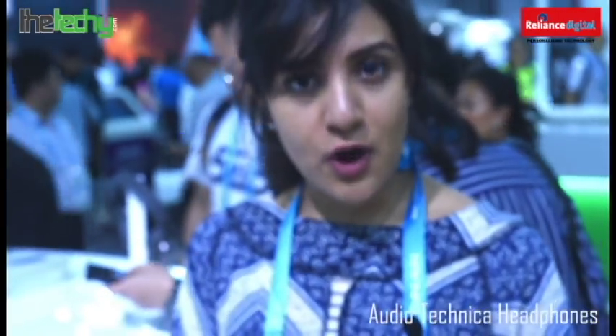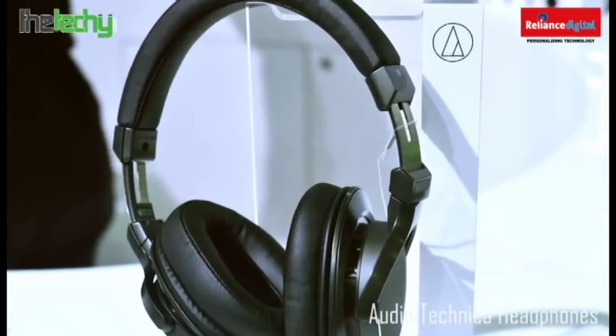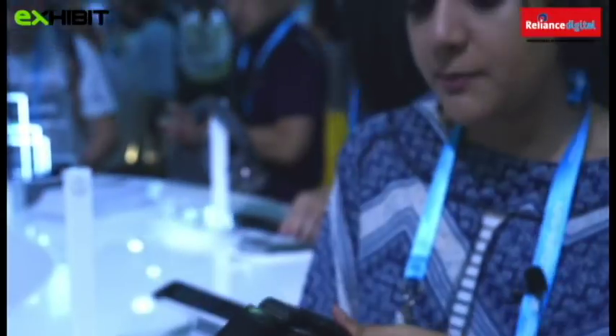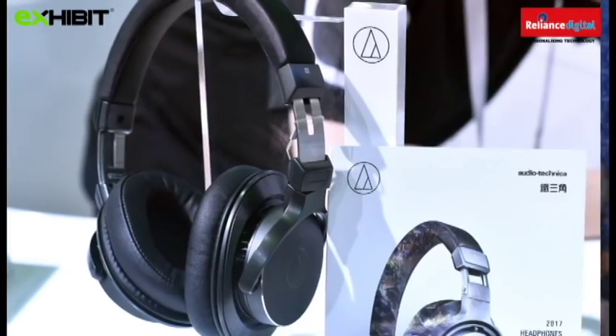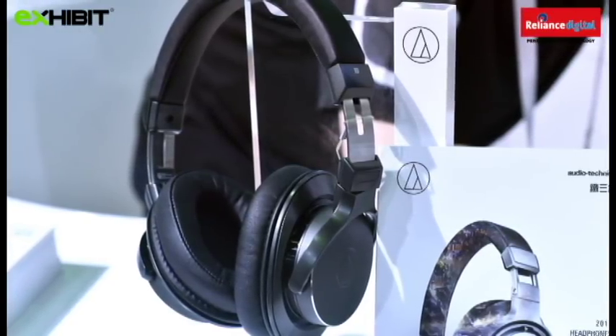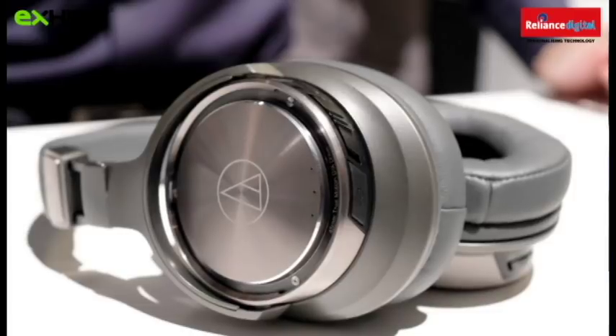The next product I stumbled upon are the new Audio-Technica headphones. They look really cool, they're super efficient, very lightweight, and very portable. The model number of the one I'm holding is ATH-DSR-7PT. I tested them out listening to some music — the music here is Chinese, but music has no language — and this sounds really cool.